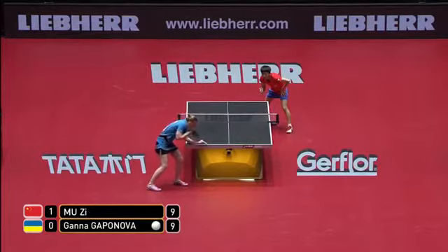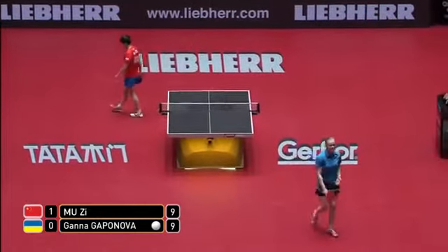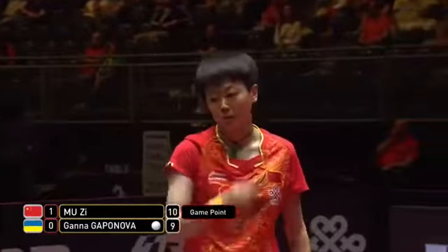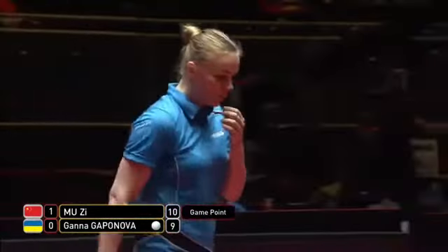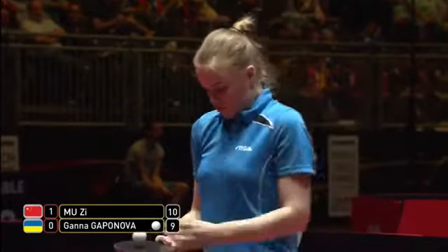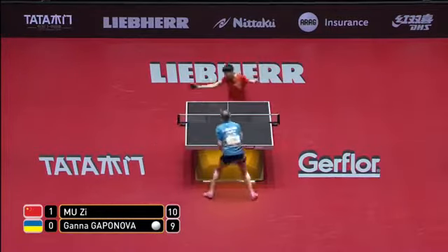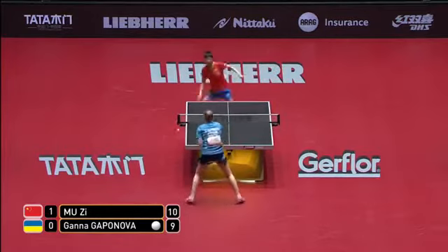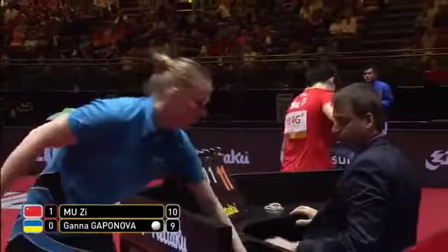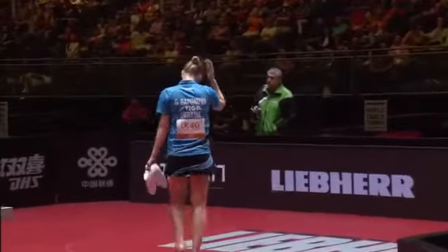Pivotal moment here — 9-9 all in the second game. Kapanova needs to get back in this match. Again mid-table, slightly high. But Muzi pounced on the opportunity and now has a game point. Unlucky — the tactics were right by Kapanova, she needs to take on the attacking shot, but she mistimed that one. And she loses the second game 11-9. It's Muzi who leads by two games to nil.